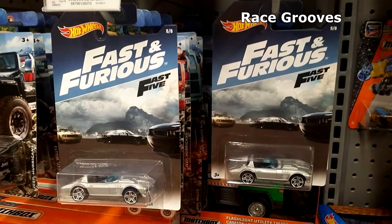USA Walmart stores are getting another Fast and Furious set. This set is showing up outside the USA too, but right now it's only in USA Walmart stores. Unfortunately, I only found these two cars.